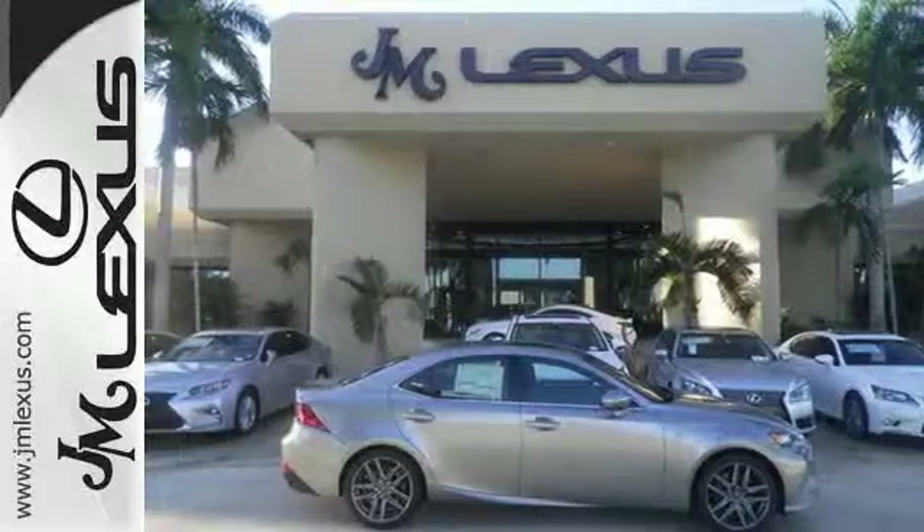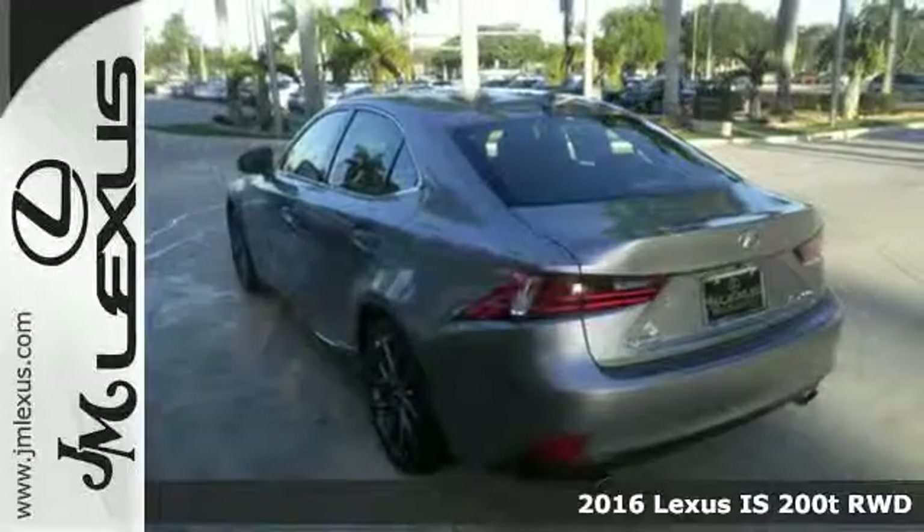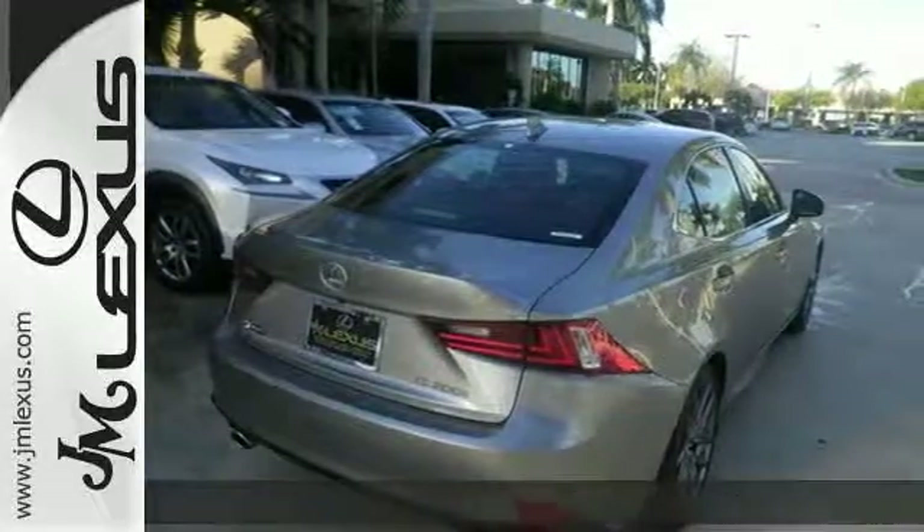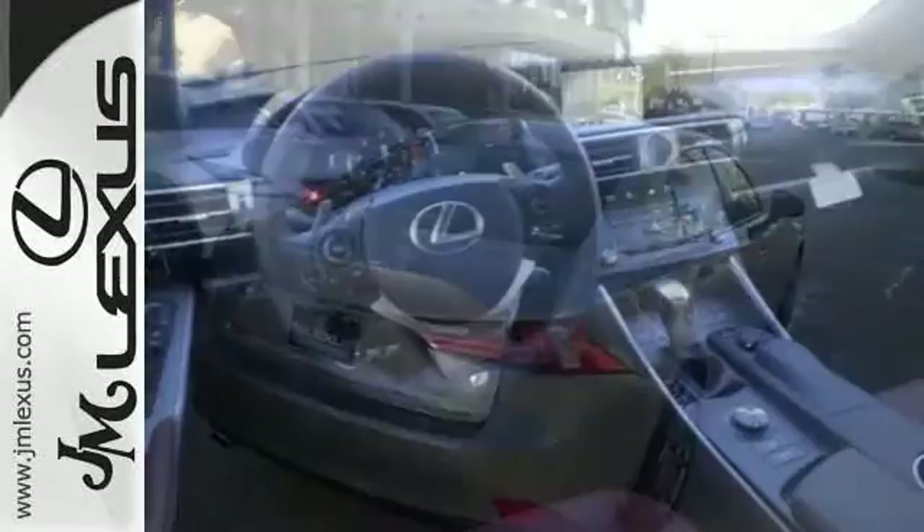It's a 2016 Lexus IS. The bold, yet elegant shape is alluring, the grip to the road surprising, and doses of luxury fill the cabin with delightful possibilities.